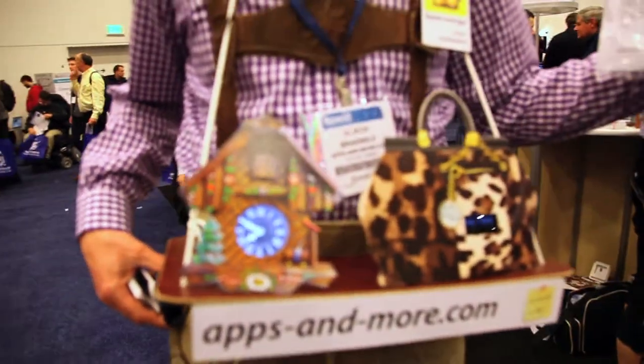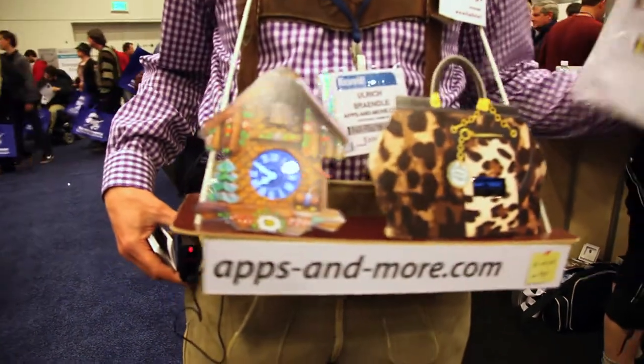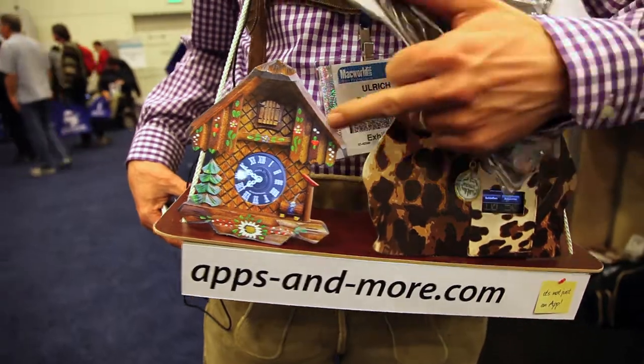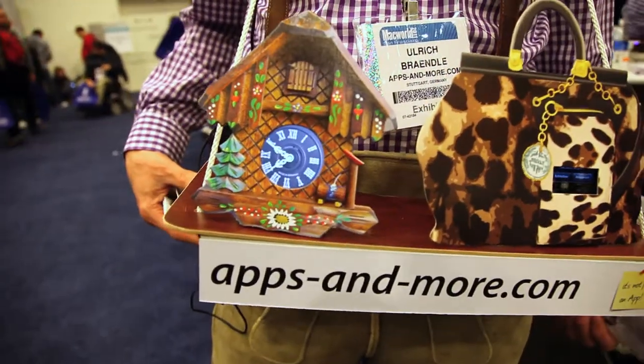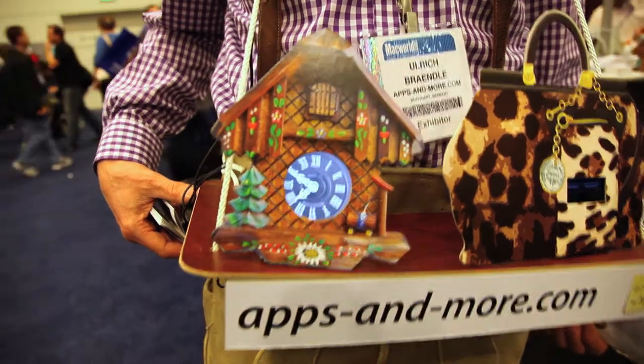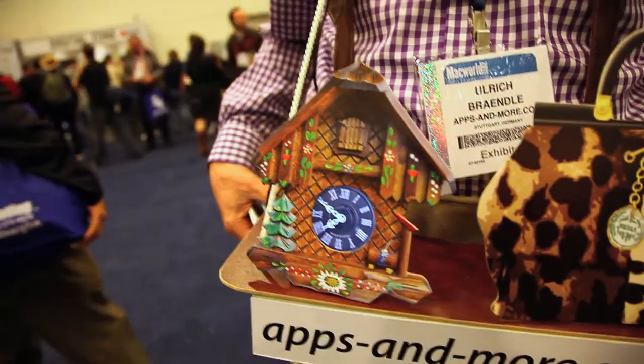What you get is a full set of holder and face plates for the iPhone so you easily convert your iPhone into an original cuckoo clock from the Black Forest. The cuckoo comes out on the half and full hour if you want that. So there is actually a cuckoo in there? Of course the cuckoo comes out.